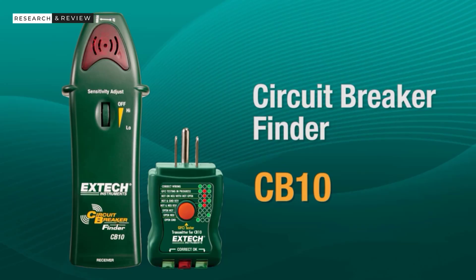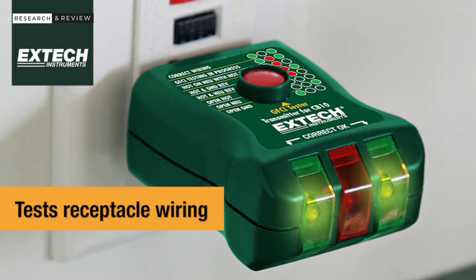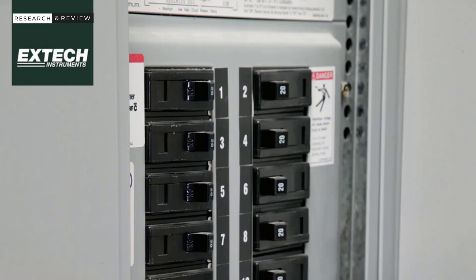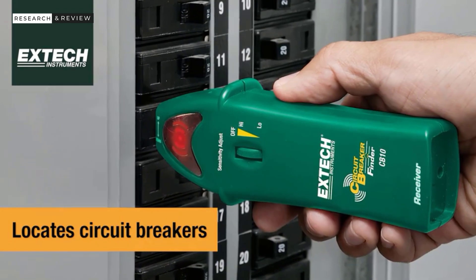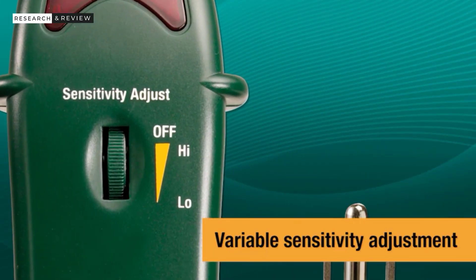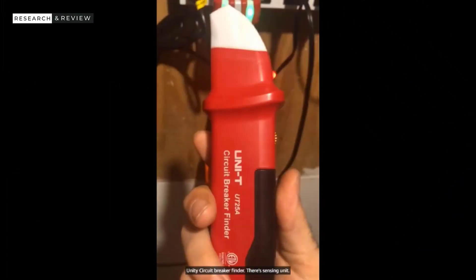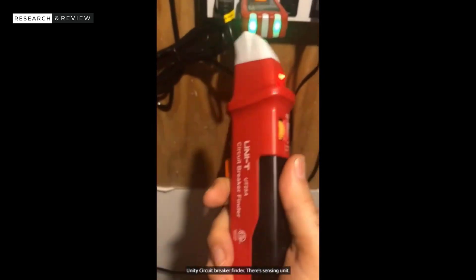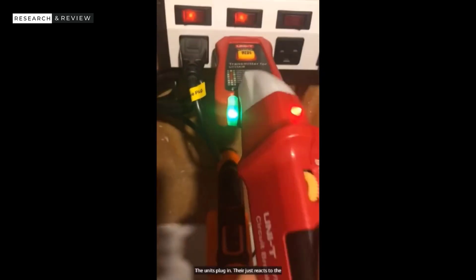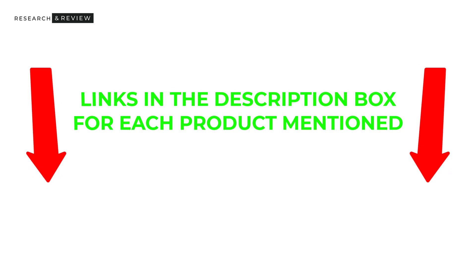Finding the correct circuit breaker for a given electric circuit can be obscure when working on your home's electric circuits. This is due to the reason that most home electric panels have multiple circuit breakers in them. Many products are available for circuit breaker finders, each with different characteristic benefits and prices to help you make an informed decision. After deep research, I read tons of reviews and completed a list of the best circuit breaker finders from reputable brands. Check my description for price and other information — so without further delay, let's jump into the video.